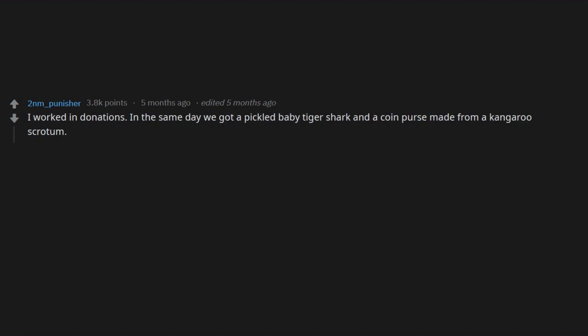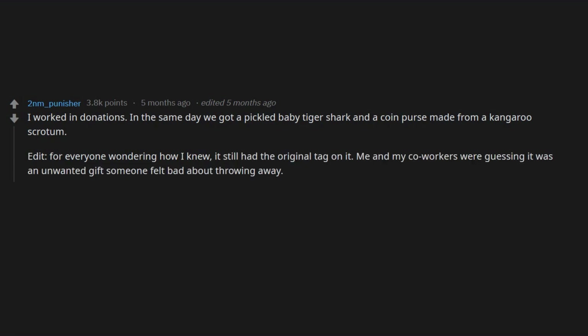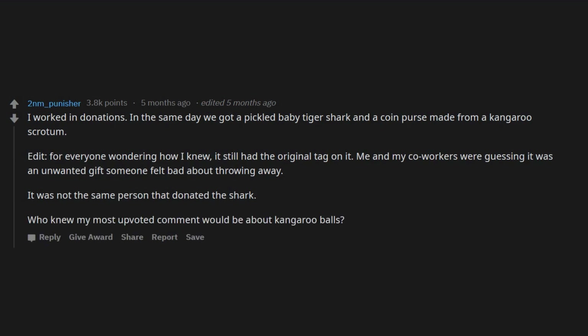For everyone wondering how I knew it was a kangaroo scrotum coin purse — it still had the original tag on it. Me and my co-workers were guessing it was an unwanted gift someone felt bad about throwing away. It was not the same person who donated the shark.